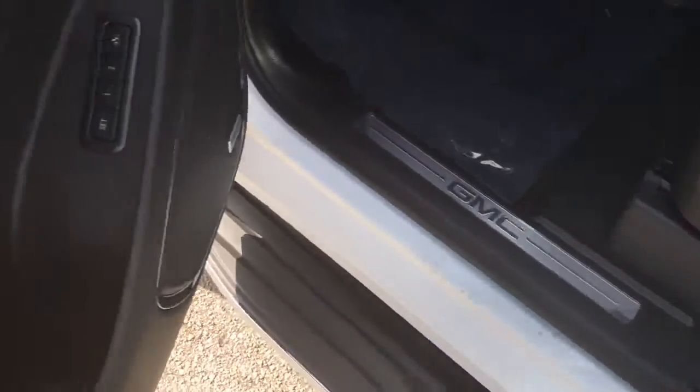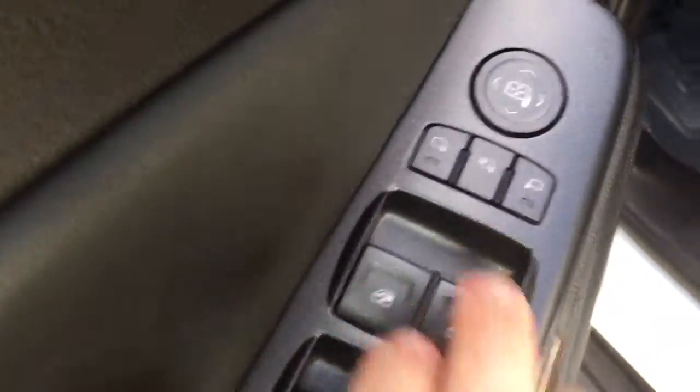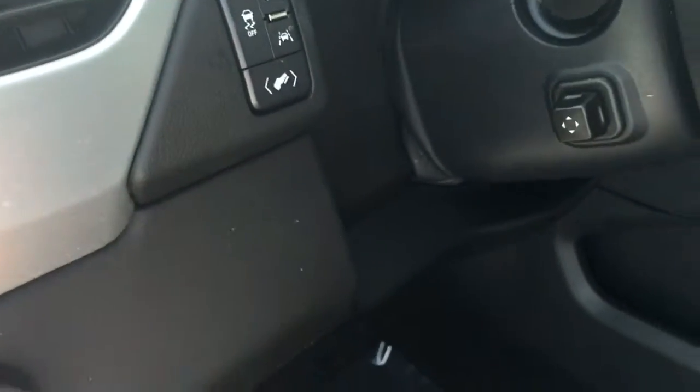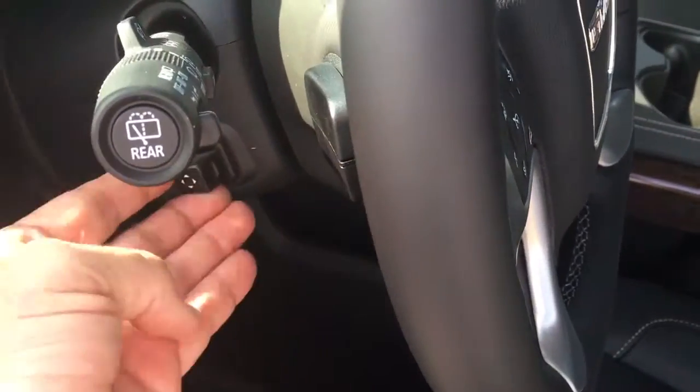Power seats with two-position memory, Bose sound system, power locks, power windows, and power folding side view mirrors — which is always very nice. Adjustable pedals and steering wheel that adjusts up and down electronically.